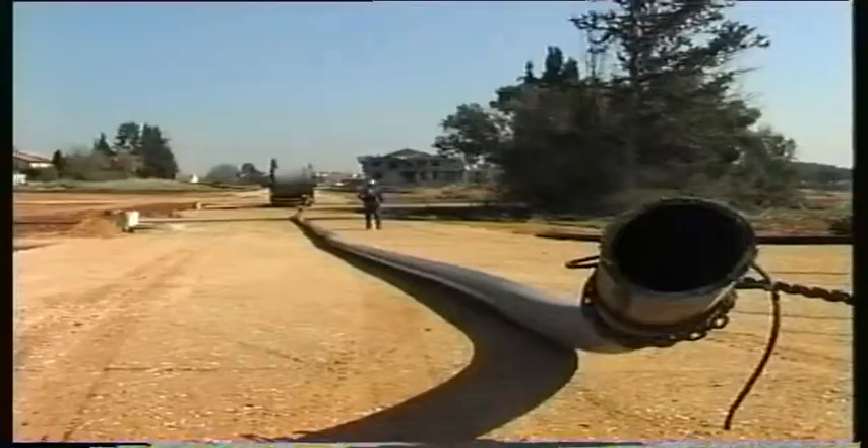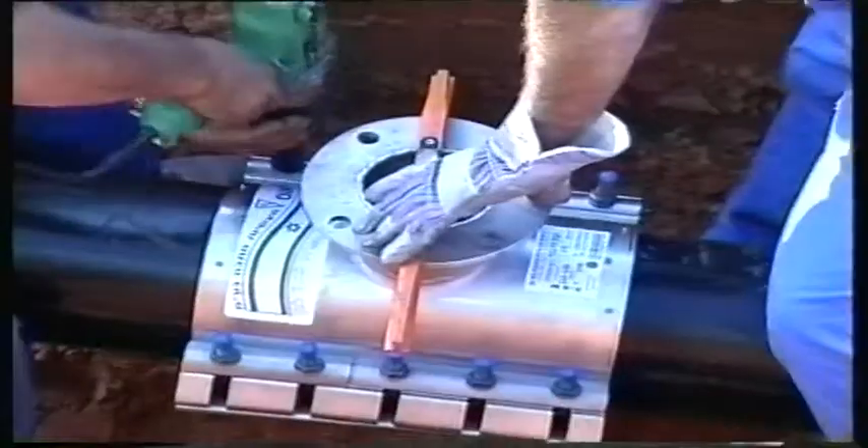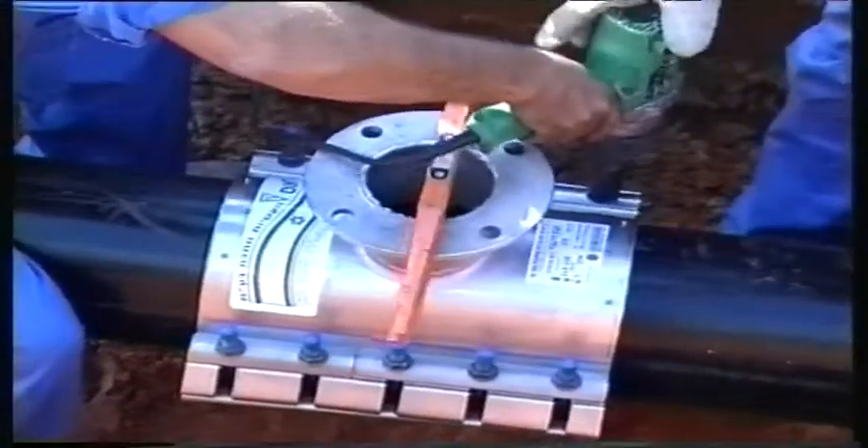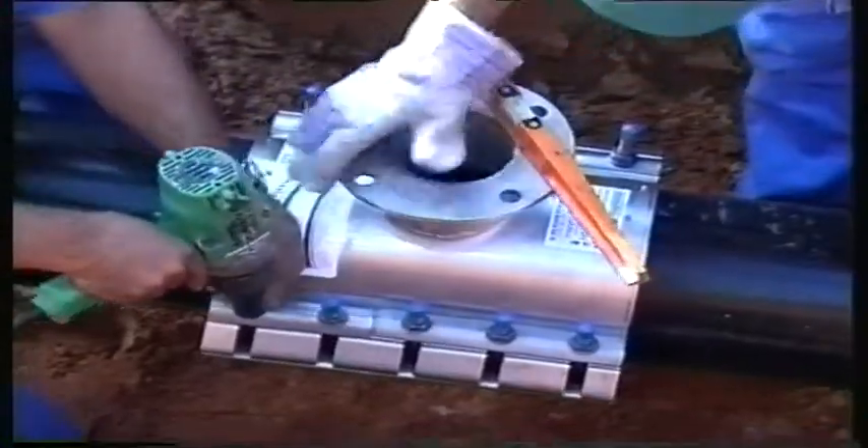For diameters above 63 mm, Golan supply exclusive mechanical fittings – flanged couplings. These fittings have been tested and approved, ensuring 100% reliability.